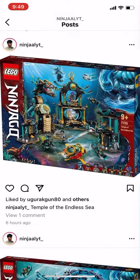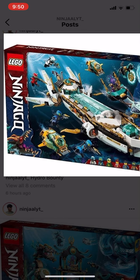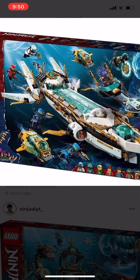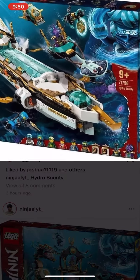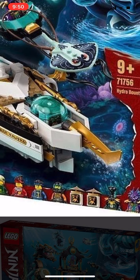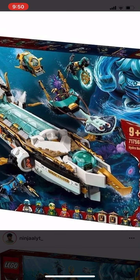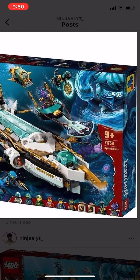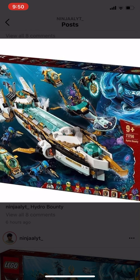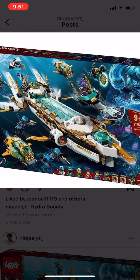Next we have the Hydro Bounty. This set has a submarine, a mini submarine for Lloyd, and the Hydro Bounty itself. We get a warp of all the ninjas. I'm not sure what those two things beside Cole and beside one of the Marlopians represent. We get Kalmar and a Marlopian in this set. We only get Nya in human form, making that figure pretty exclusive to this set. Kalmar also gets his riding vehicle.